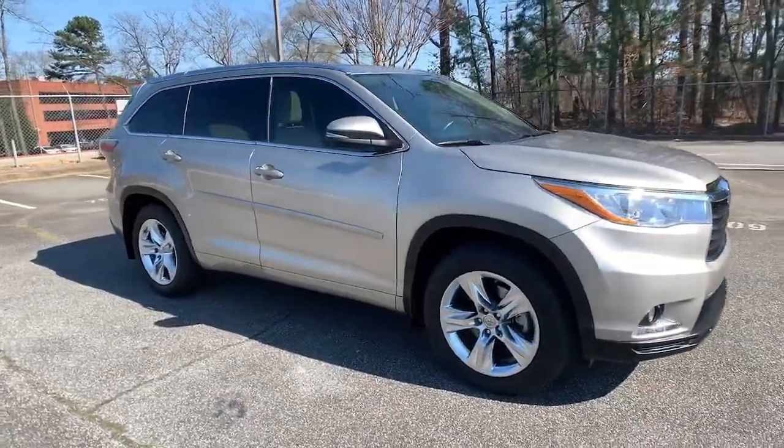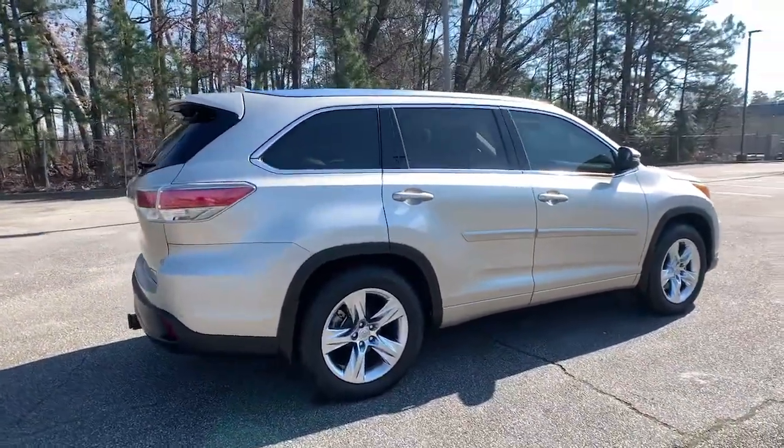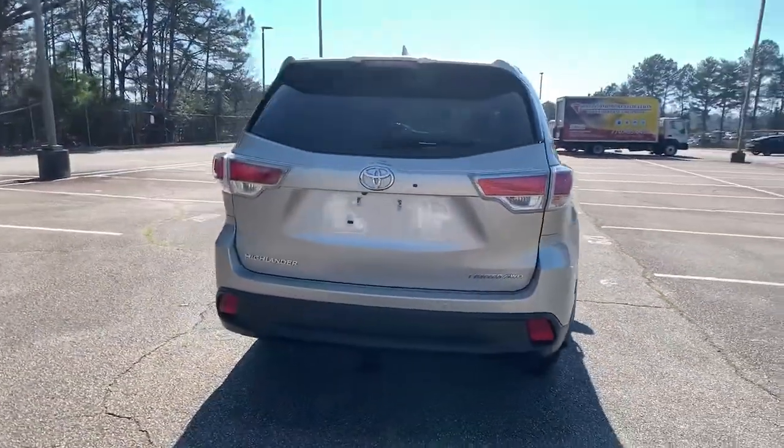You will love the features of this 2015 Toyota Highlander. This vehicle is an outstanding buy with fewer than 40,000 miles on the odometer.